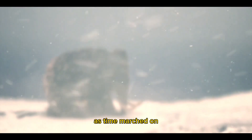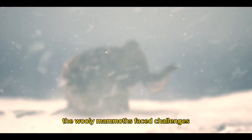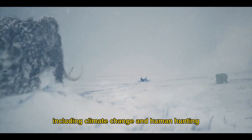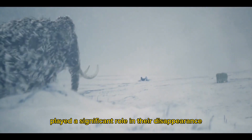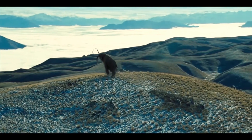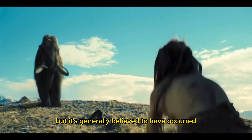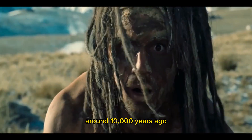As time marched on, the woolly mammoths faced challenges that led to their extinction. A combination of factors, including climate change and human hunting, played a significant role in their disappearance. The exact timing of their extinction varies, but it's generally believed to have occurred around 10,000 years ago.